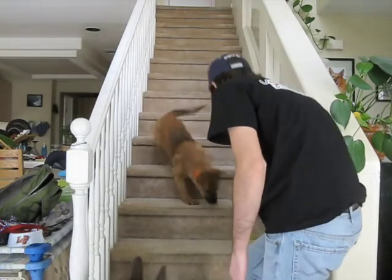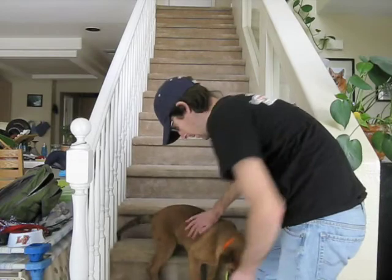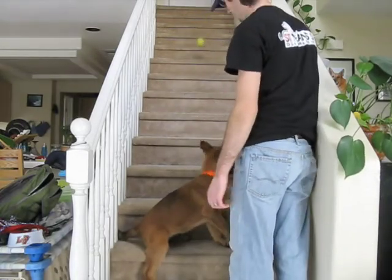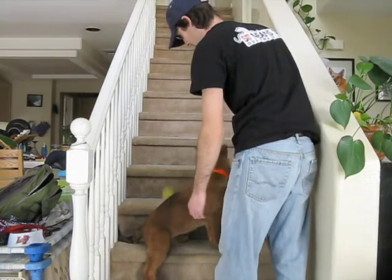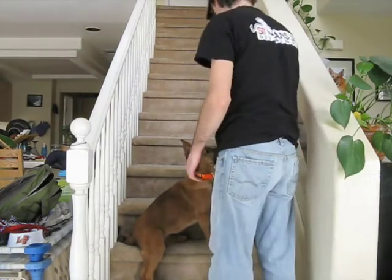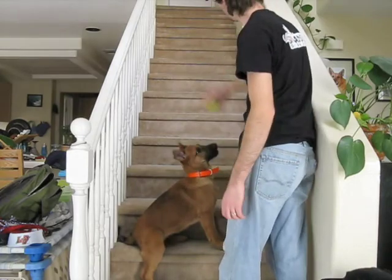Another good little test I've been doing here is just using a ball and playing with him on the stairs to see how comfortable he is with picking up a toy and basically forgetting about what's underneath him. He's not 100% there just yet — again, it's only his first day — but we'll check in with him in the next couple of days and see how he does.